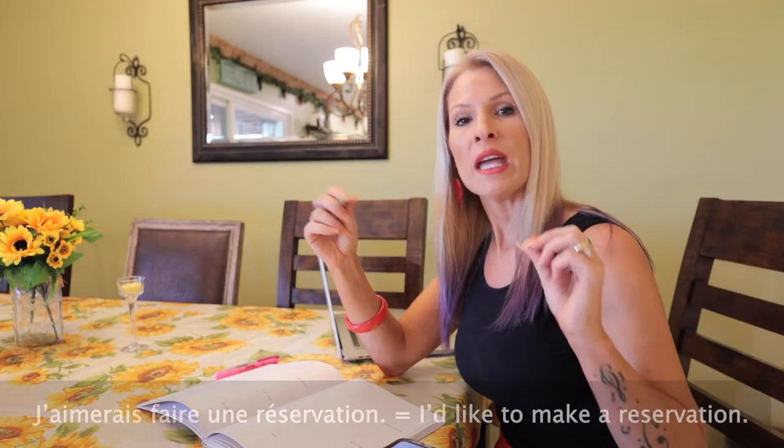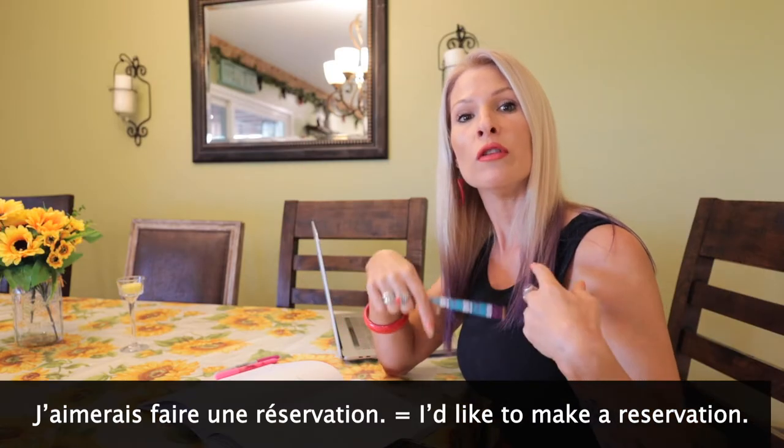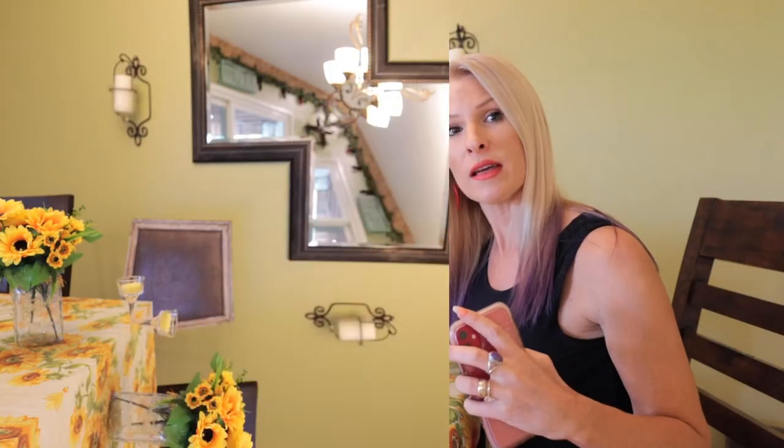To make a reservation, this is what you have to say: J'aimerais faire une réservation. J'aimerais faire une réservation. That simple. So let's test it out with a few conversations so that you can see what this looks like.